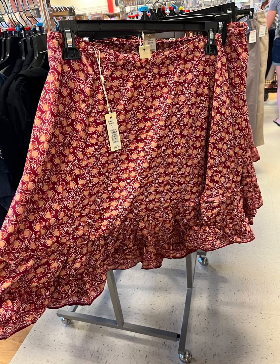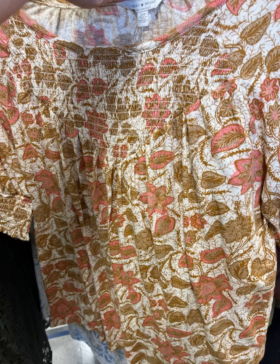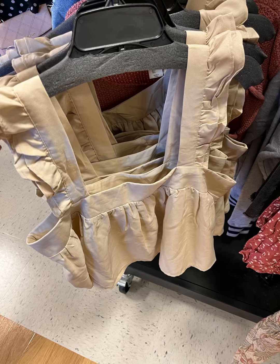I also like this one — they have some Max Studio stuff. TJ Maxx has already brought out some of their fall stuff. This one right here is really cute as well. You could probably dress it up, but I would dress it more down.